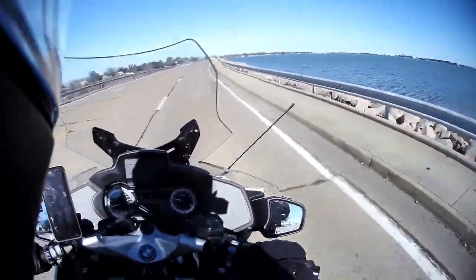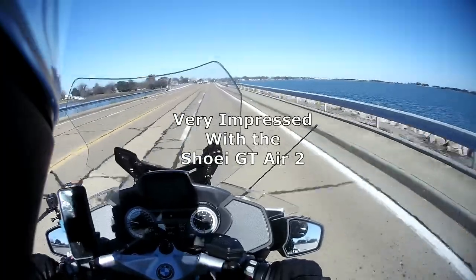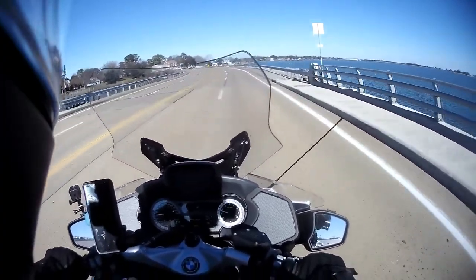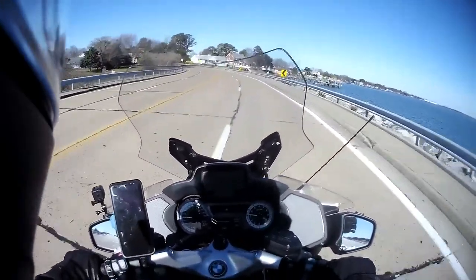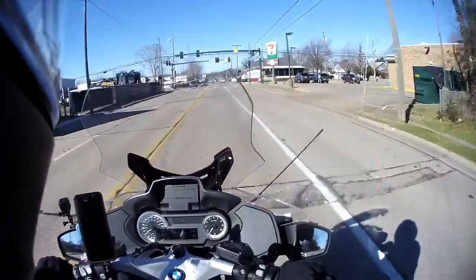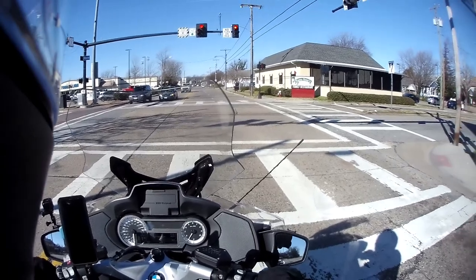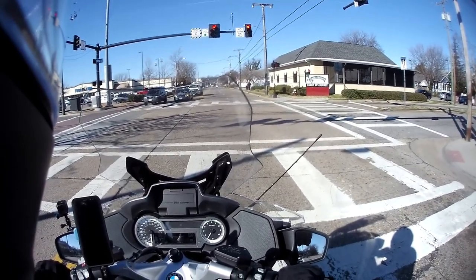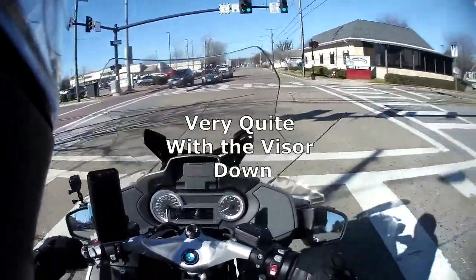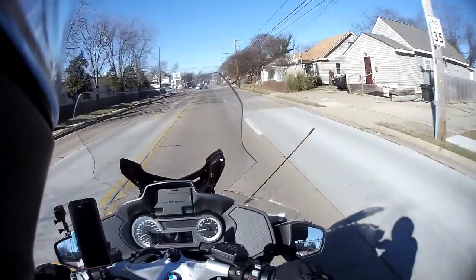I have to say, with the visor all the way closed, this helmet is an awful lot quieter. That is a really strange experience — I can barely hear anything. I feel very insulated from the world. Really very, very quiet. What a strange experience. Nice bike, thank you.